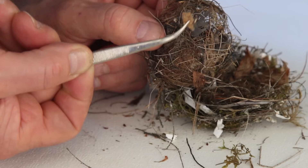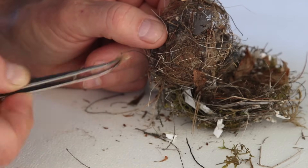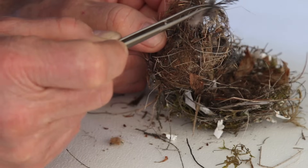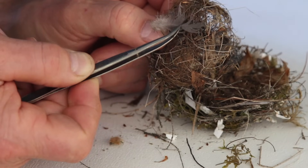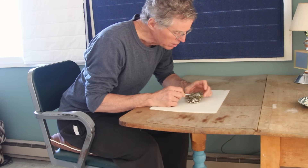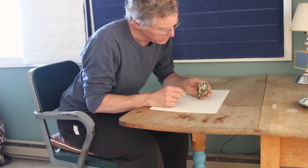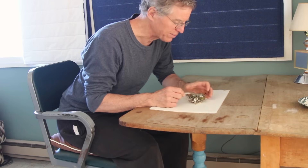Just like in human houses, the materials birds use have to provide a solid structure to hold their young, plus insulation to keep them warm. But unlike our homes, their nests need to be hidden from predators. So I think I'll dissect the whole thing, see what we can find.